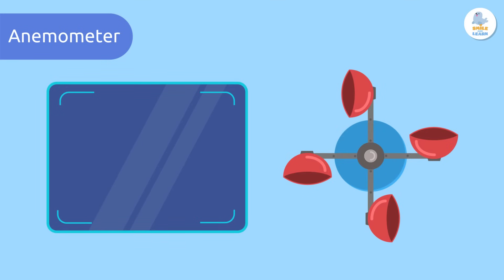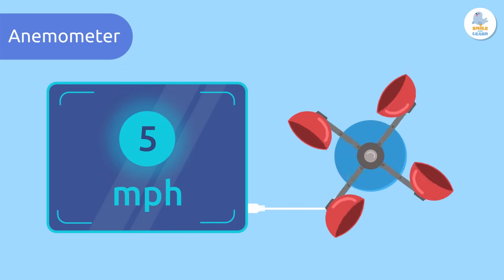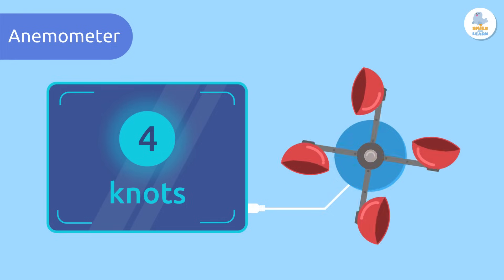Wind speed can be measured in various units of measurement — for example, in miles per hour, or knots, which is the measurement used in sailing.